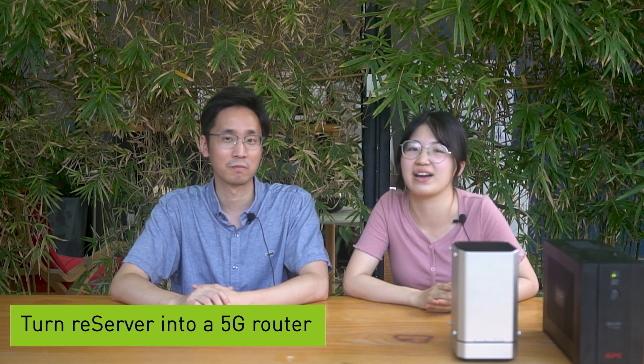Now today, we have an interesting practical application of Reserver for you guys — turn the Reserver into a 5G router.